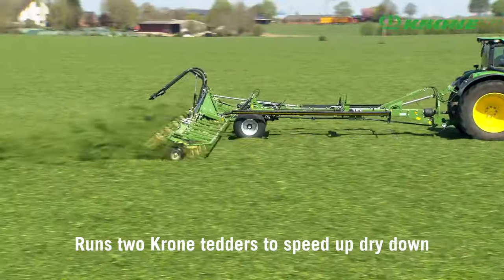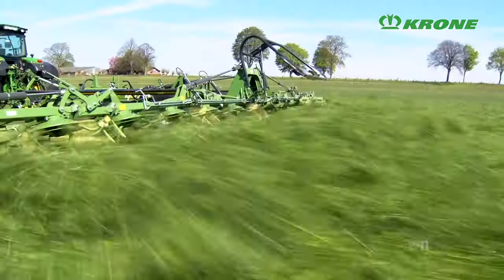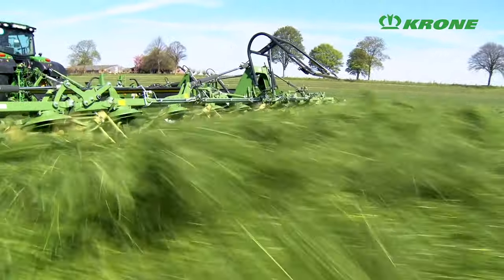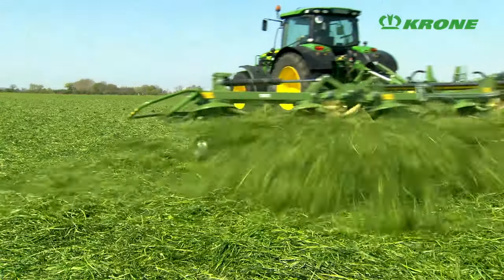Same thing with the tedders — the 11.22-meter tedder will easily do 15 hectares an hour per machine, so we're looking at 35 to 40 acres an hour with those machines as well.